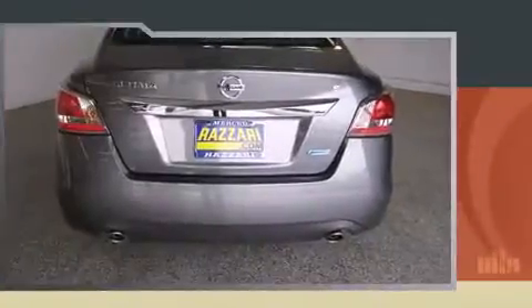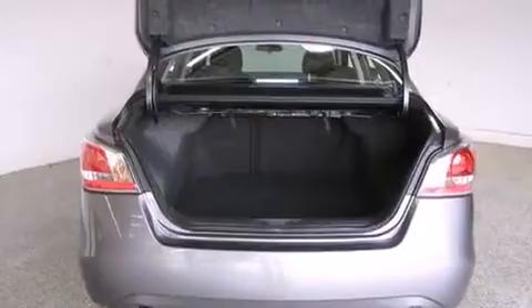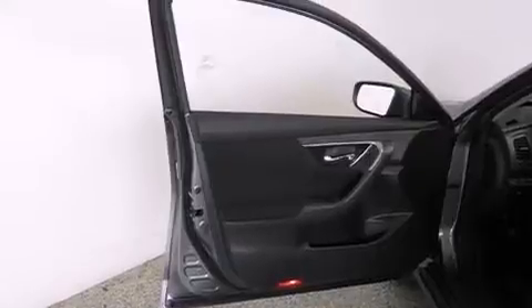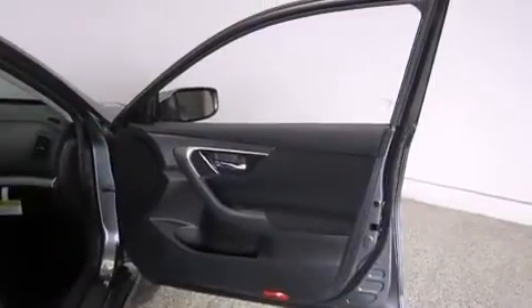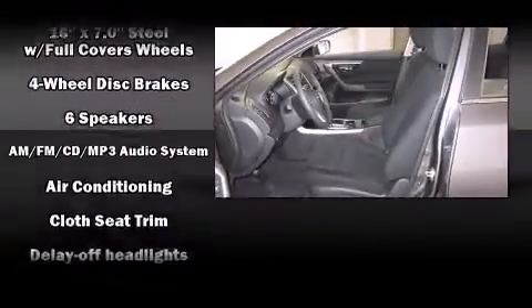All of the premium features expected of a Nissan are offered, including front and rear reading lights, variably intermittent wipers, a trip computer, an outside temperature display, and much more. Premium sound drives six speakers, providing you and your passengers a sensational audio experience.